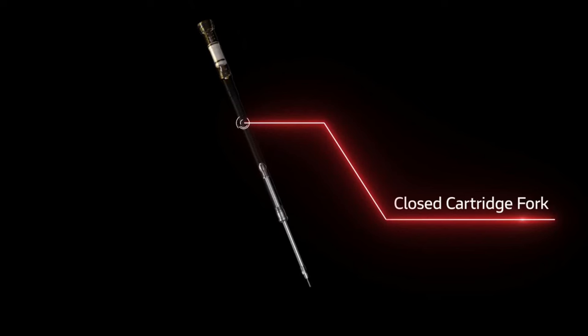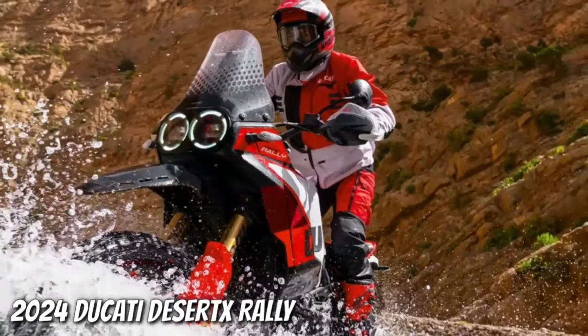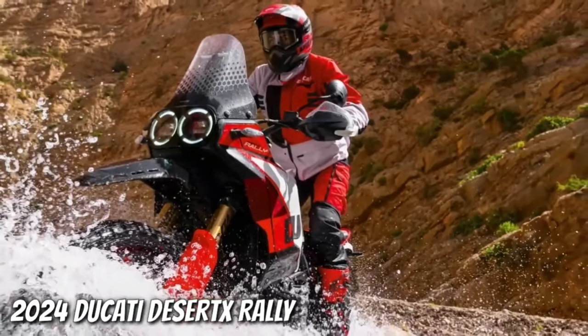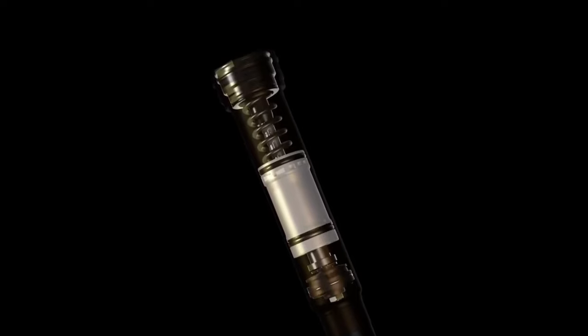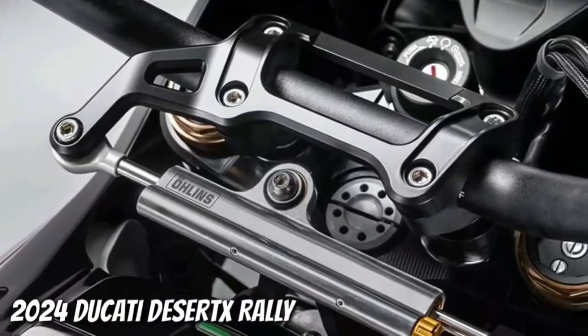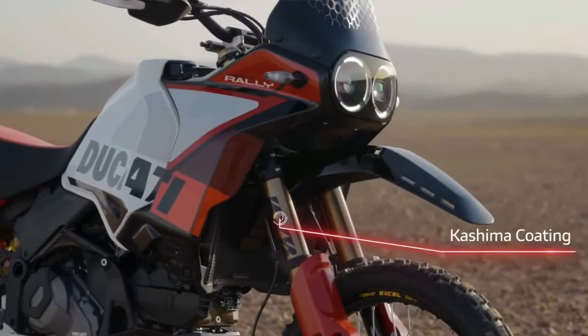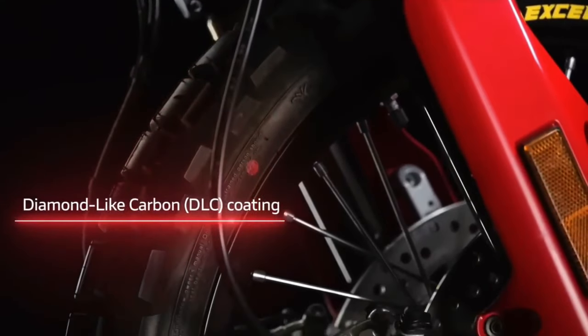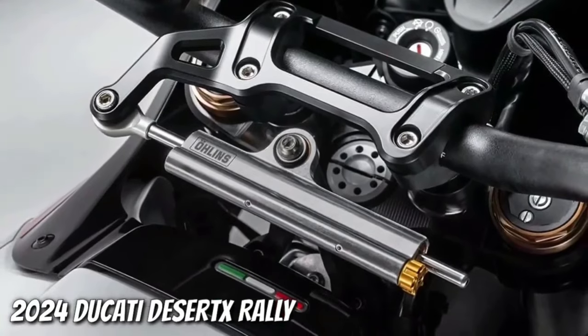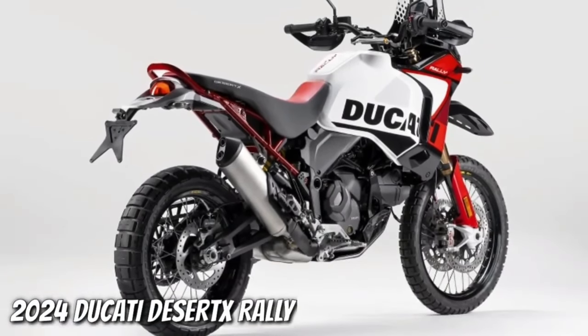A fully adjustable KYB shock features a bigger piston than the base model's unit. With the suspension changes, the Desert X Rally's ground clearance now sits at 280 millimeters. Like its sibling, the Desert X Rally wears a 21-inch front wheel and 18-inch rear wheel, but the Rally's wheels are built with billet aluminum hubs, Excel rims, and Pirelli Scorpion Rally STR tires. Its rear wheel is half an inch narrower than before.